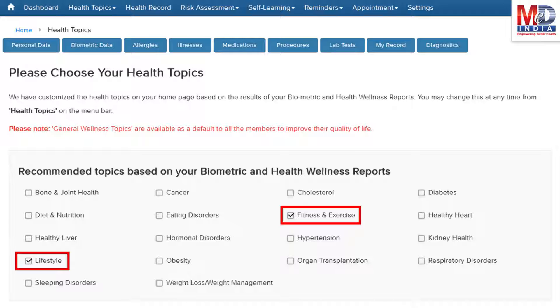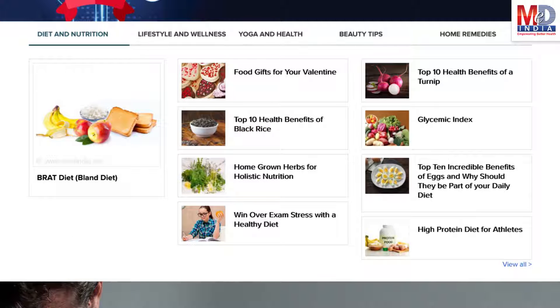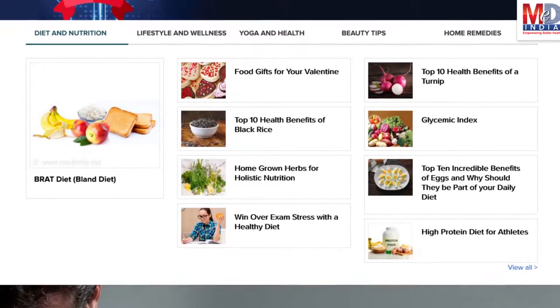Please feel free to add or remove health topics as and when you require, and your health page is recreated instantly. All the content comes from a Trusted Health Repository that has over a million pages of validated information.